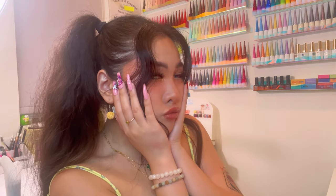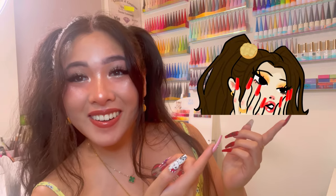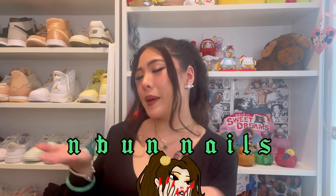All right guys, guess who I am. Did you guess? Do I look like my logo? Hey guys, what's up, it's Melanie, but now, and welcome to my third vlog.